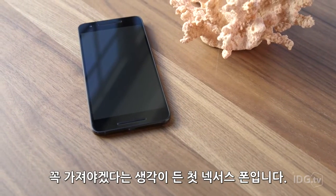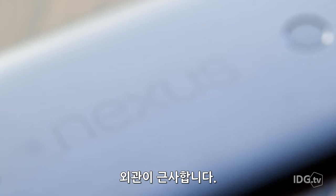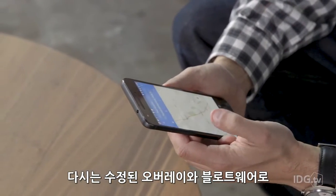It's the first Nexus phone I've really wanted to own. It's screaming fast, it looks great, and now that I've made the Nexus 6P my daily driver, I don't even think I can suffer through bastardized Android overlays and bloatware ever again.